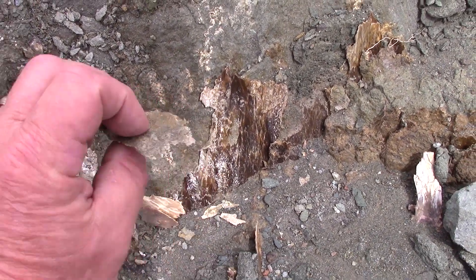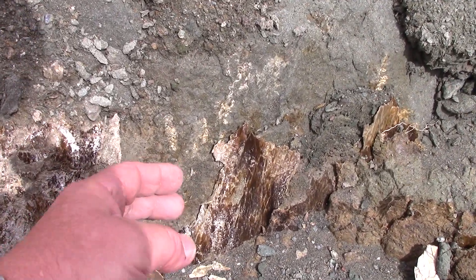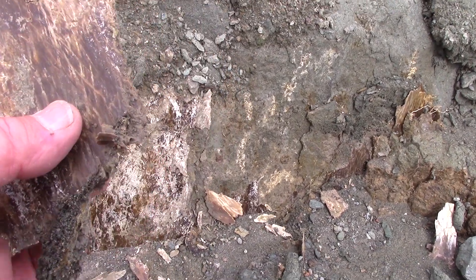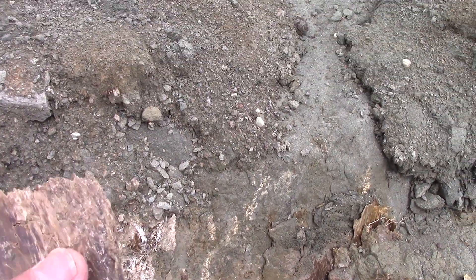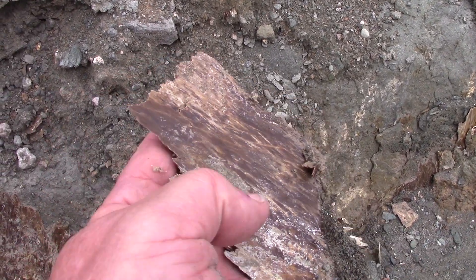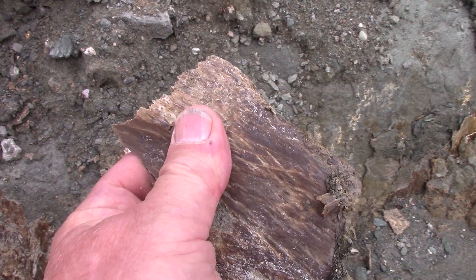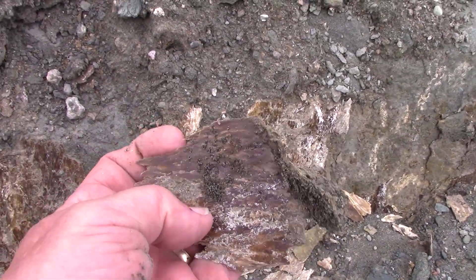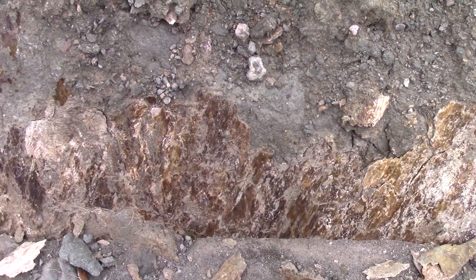It's kind of cool the way it flakes off — there's just a thin layer. There was probably a crack in this volcanic material. See how slick and shiny it is, and fibrous, almost like wood fibers. Serpentine after olivine — kind of interesting material.